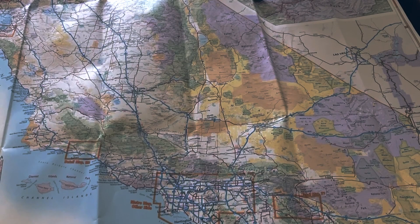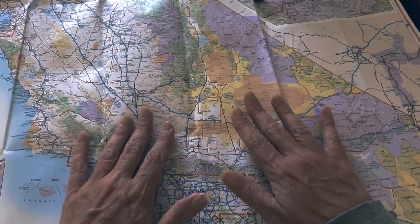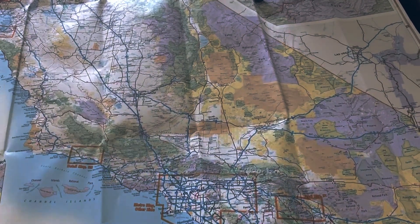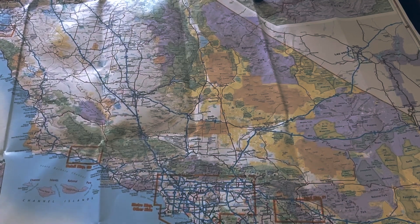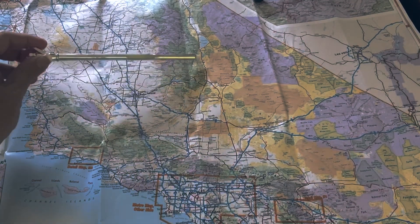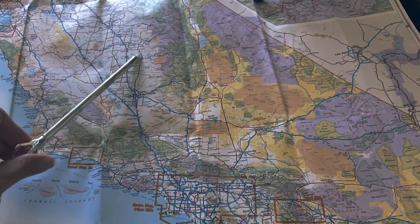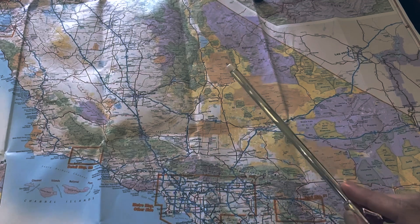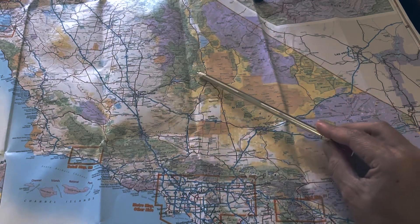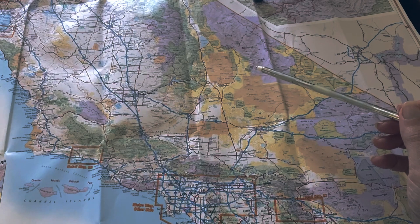Hello new friends. Thank you for joining me today. I thought we'd look at this map and we can enjoy some nice paper sounds and crinkle sounds and take a look at a beautiful part of the country. I recently had the opportunity to spend about a week out here for vacation, not for work. Very nice. So I thought we could take a little look at the trip and learn some neat facts along the way.